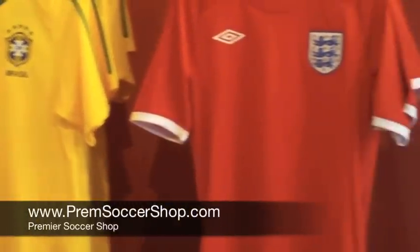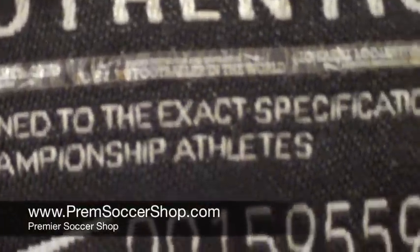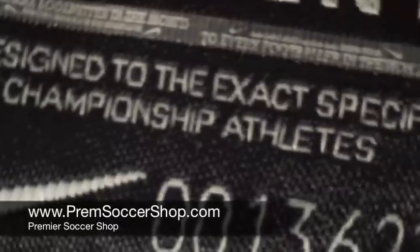One of the most popular questions we get at the shop is: is your stuff authentic, is your stuff official? Of course it is. You'll see on the bottom right-hand corner of all the Nike shirts an officially tagged authentic Nike label with a serial number on each and every shirt.